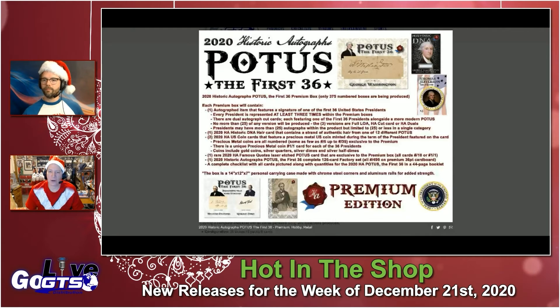Last but not least is a very unique product from Historic Autographs titled POTUS: The First 36. It comes in three different versions. I'm going to detail the premium version for you, but please visit gogts.net for more information about the more affordable hobby version and retail version. The premium version is the most exciting, but you do get odds at the same stuff in the other SKUs — they're just much longer.